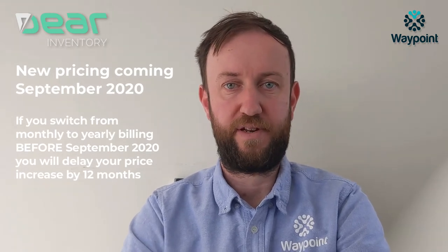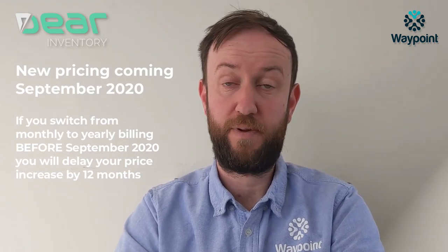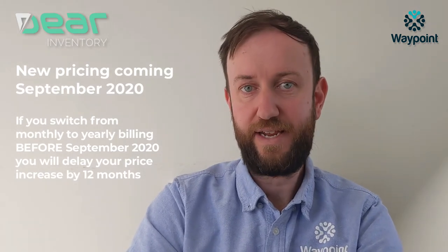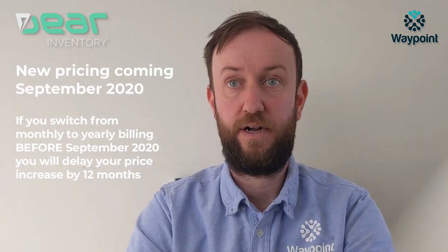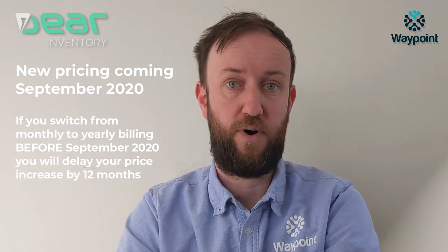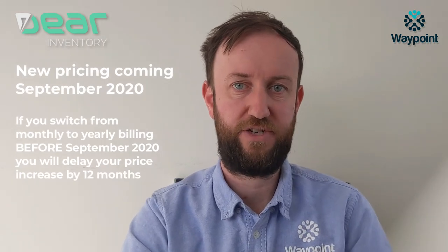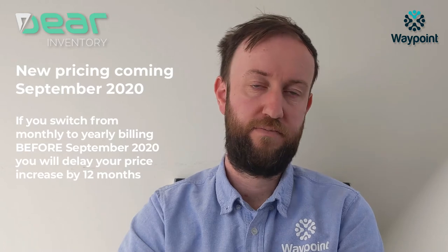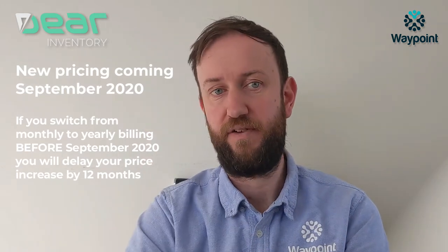So if you are on a monthly plan from September, you'll be paying the slightly higher price. However, if you move to a yearly plan any time between now and September — and I would encourage you to look at doing it before July 1 to get your expense in this financial year — you then won't have any increase until all the way in 12 months' time, effectively.